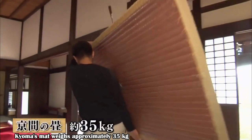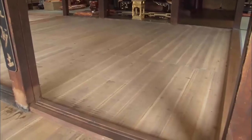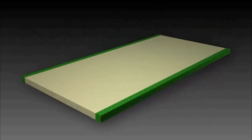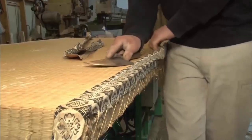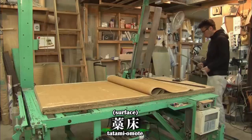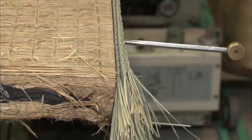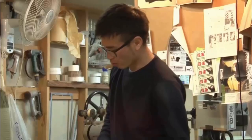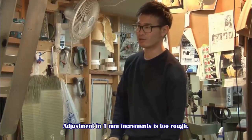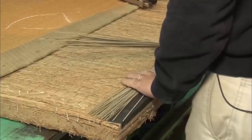A single tatami mat in kyoma weighs approximately 35 kilograms. The structure of a tatami mat consists of a tatami-doko base covered with a tatami omote surface and a hairy edge attached. Old edges and tatami omote are removed with a tatami knife. The cut short piece is attached to waradoko, a straw base compressed with straw. The gap is thus filled by adding the length of the tatami.